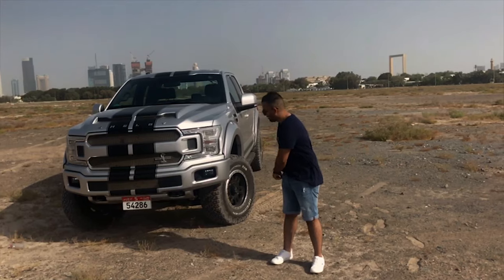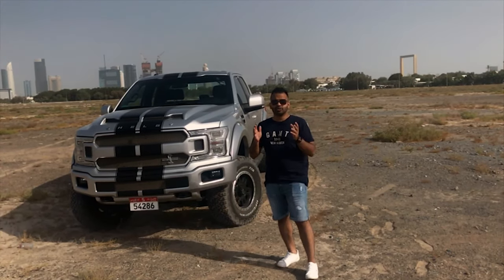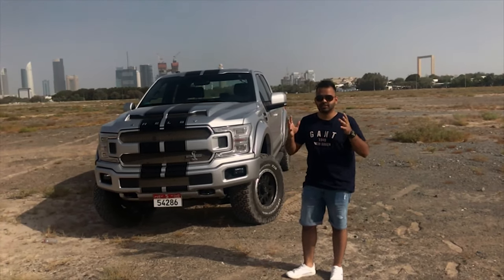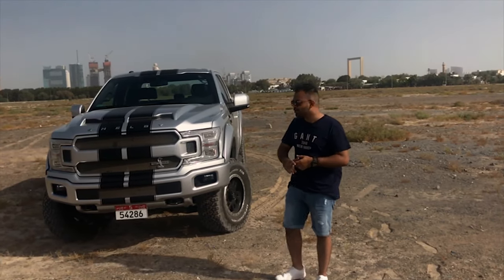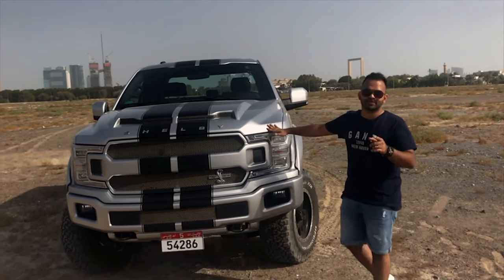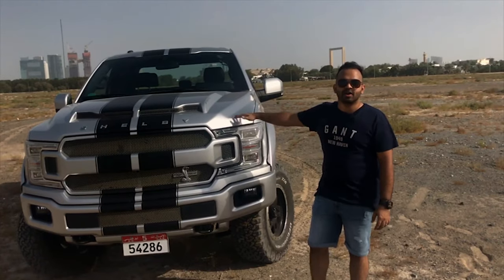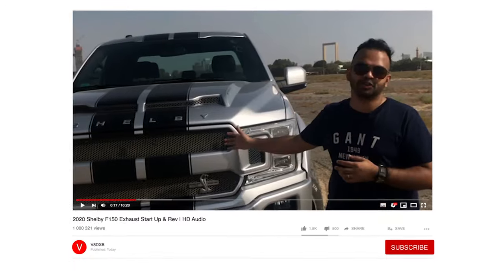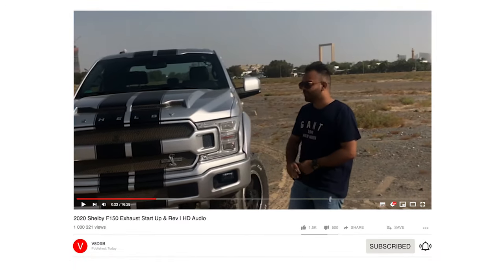When you hear the word Shelby, the first thing that comes to your mind is a supercharged Mustang — that really gives you a feel of what Shelby is about: pure performance. Not so much when you think about a truck. The F-150 Shelby edition is here to change your perception. This is a 755 BHP monster F-150 Shelby edition, and you are tuned into V8 DXB.